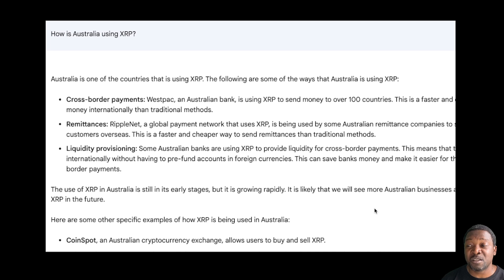The use of XRP in Australia is still in very early stages, but it's growing rapidly. It is likely that we will see more Australian businesses and institutions adopt XRP in the future.